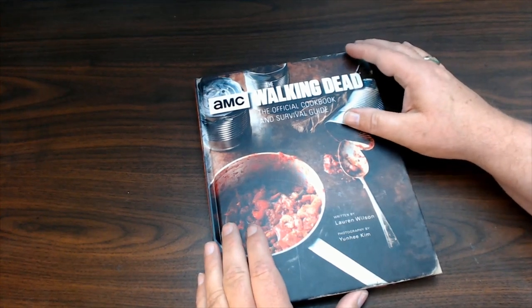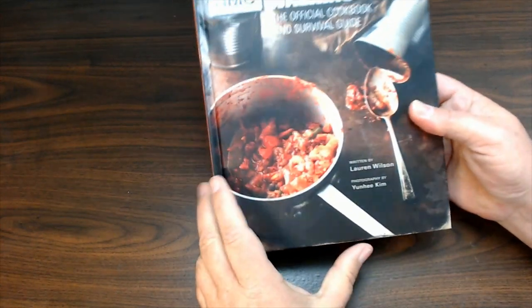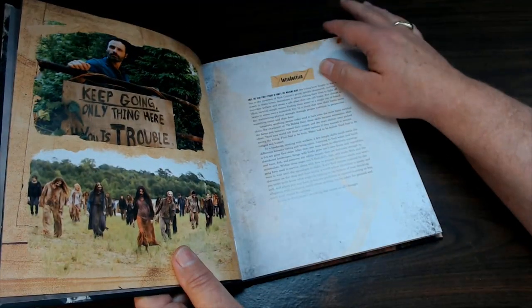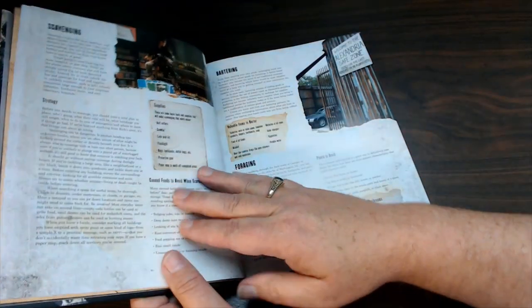Okay guys, here's the book right here. It's a pretty cool book. I like to cook, and I thought at first that this would be like a joke book with like human parts in it and stuff like that. And it actually is not. It actually has a lot of prepping and basic information you need to know about survival, which is kind of neat.